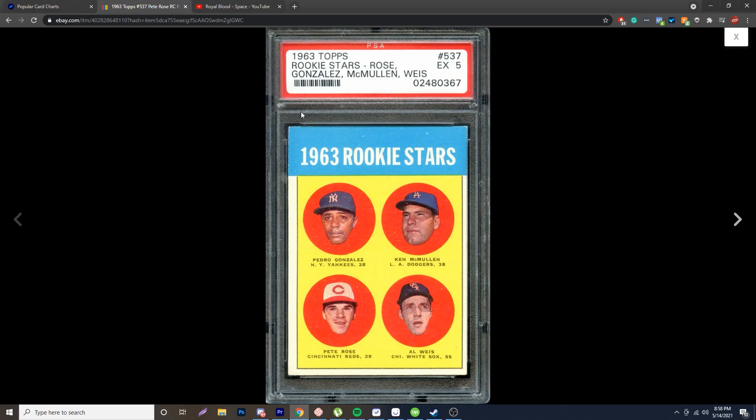Another thing about this card is the centering. A lot of these cards were not centered. However, someone making a forgery is going to have it centered because they want to get top dollar. So having it off-centered is a really good sign. Again, check for trimming because that is out there.